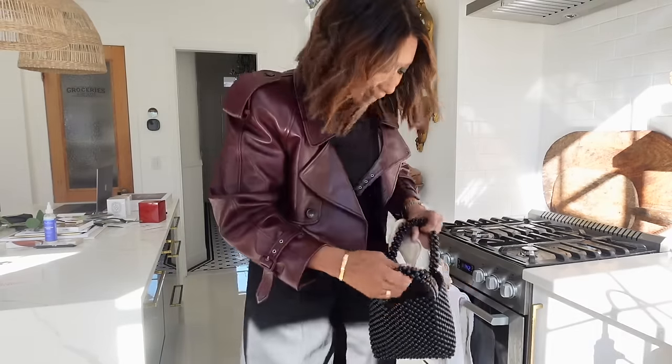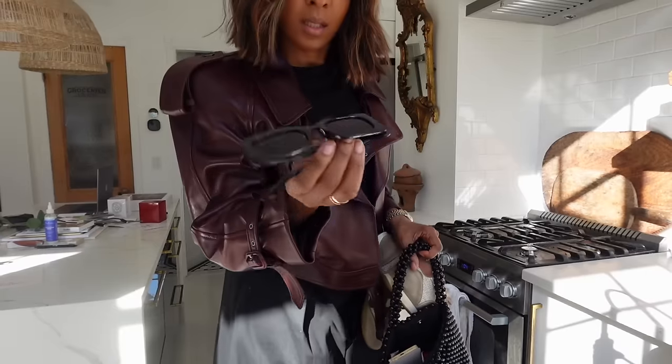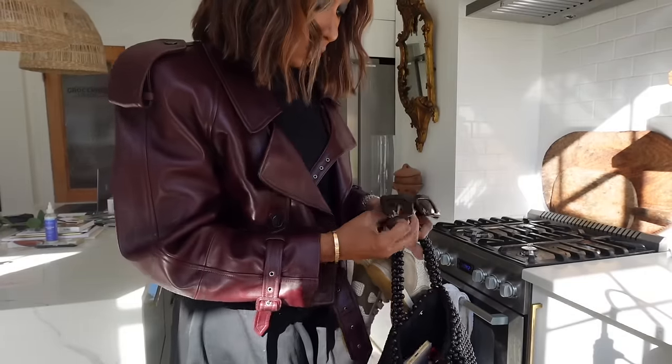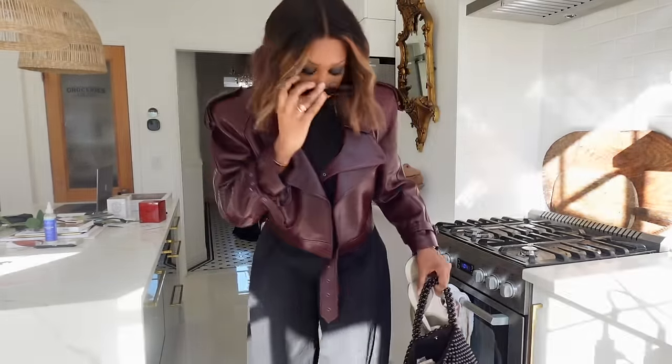Sunglasses because it's sunny out — they're right here. They kind of remind me of my Guccis, which are really wide. They're just right. Anyway, I'm going to go!